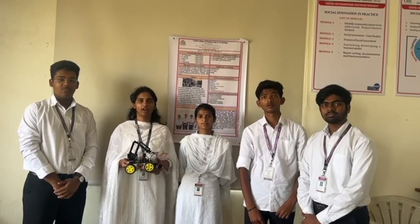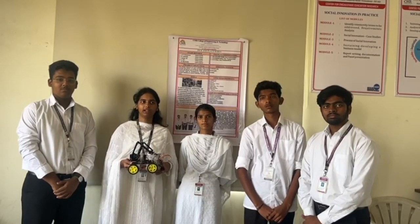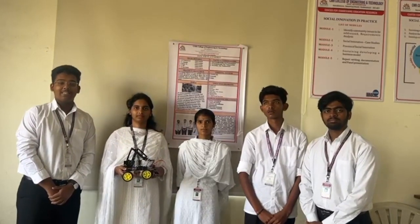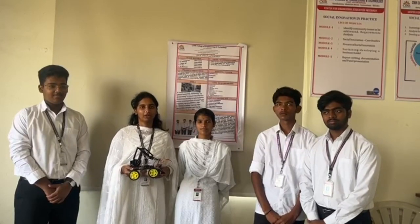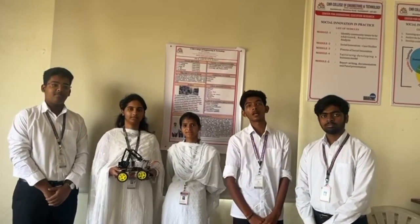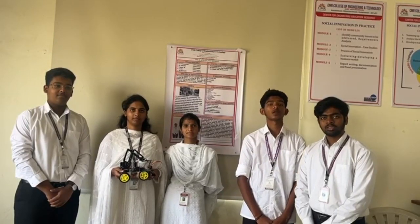Good morning everyone, we are team 5 of the CSM department. I am G.A. Nirod and my roll number is 66684. This is Lasia, my roll number is 66696. This is Siri and my roll number is 66697. My name is Radika, roll number is 66600.